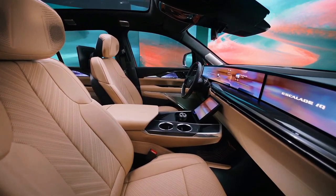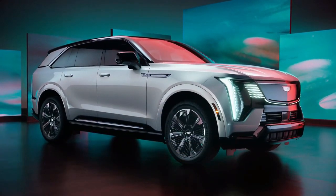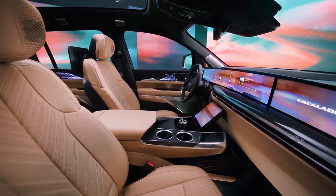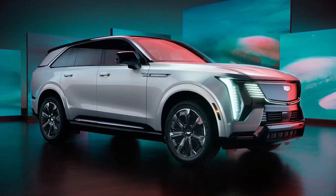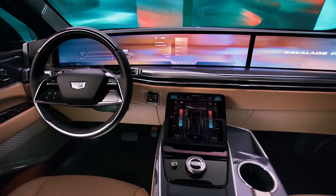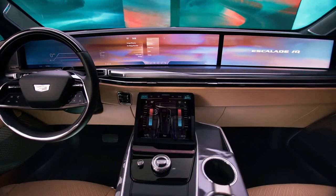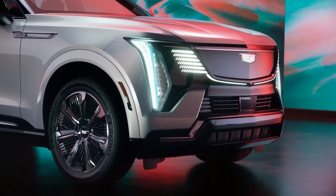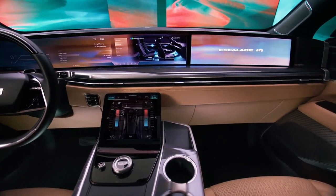The 2025 Cadillac Escalade IQ starts at an estimated $99,000. The Cadillac Escalade is a pop culture icon, and soon the huge luxury SUV will adopt an all-electric powertrain. The 750-horsepower Escalade IQ will arrive during the summer of 2024, following GM's most luxurious EVs to date — the Lyriq compact crossover and the upcoming Celestiq sedan.